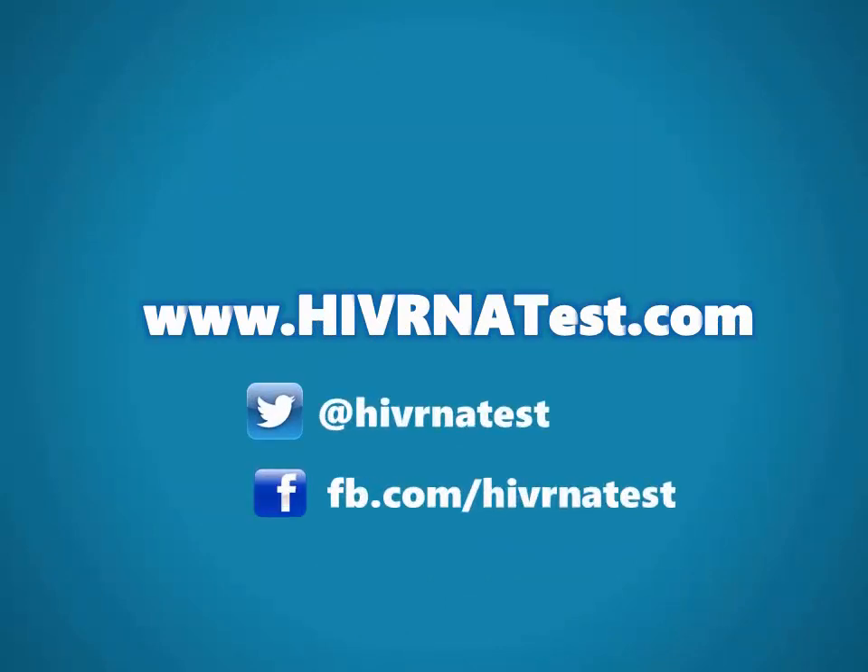For more information, visit our website, follow us on social media, and don't forget to subscribe to our channel.